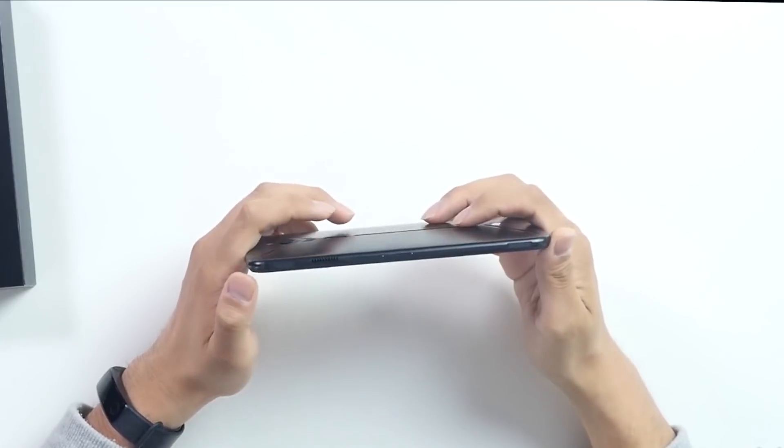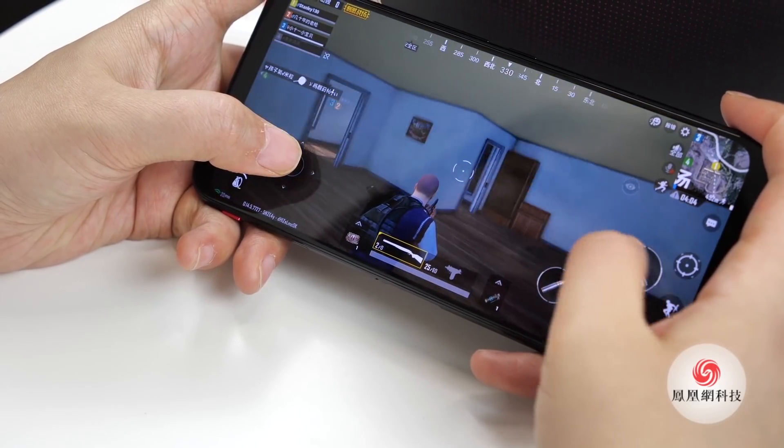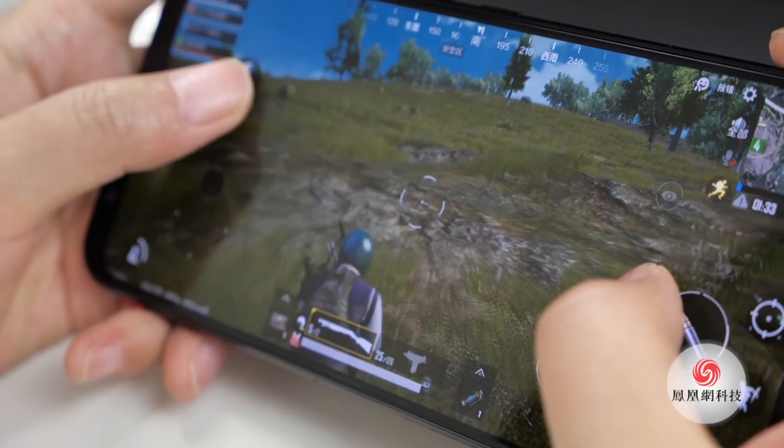Just like with the Red Magic Mars, this new handset features shoulder triggers. The user can map these touch-sensitive buttons and give the player a competitive edge while gaming on the go.